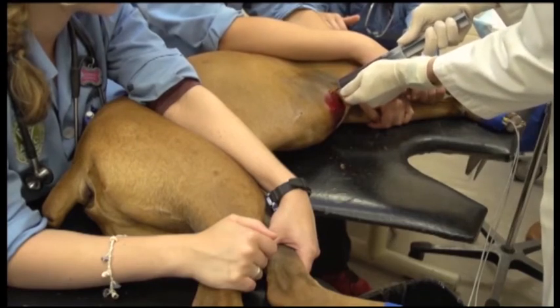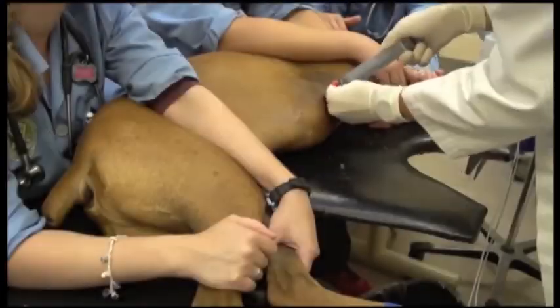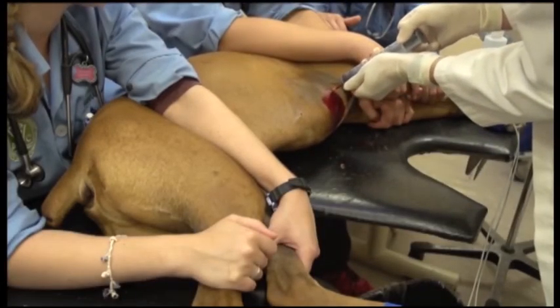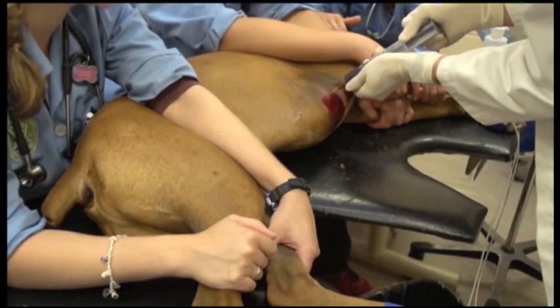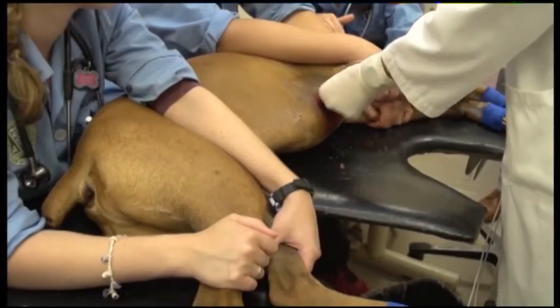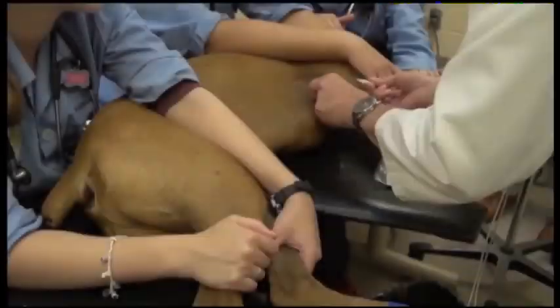Typically, several syringe-folds will be removed — some 300 to 600 cc's can be expected from a large dog like this boxer. Be sure the effusion is not clotting. If it is, stop the procedure, as the catheter tip may be in the heart and not the pericardial space. When fluid flow stops, withdraw the catheter in one motion and close the skin incision using tissue glue.